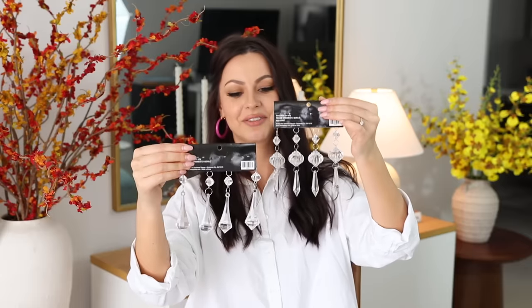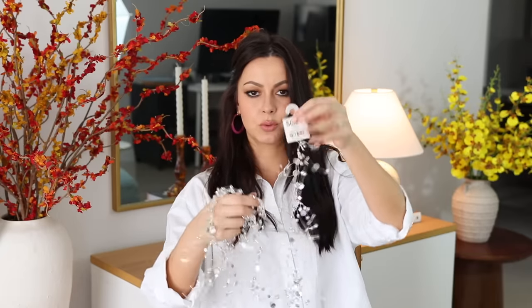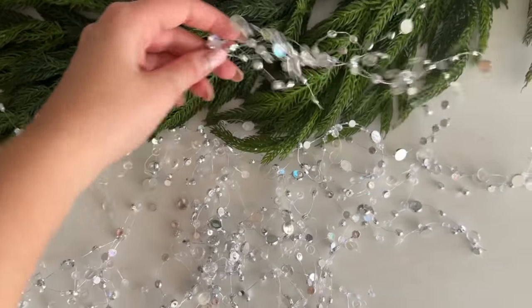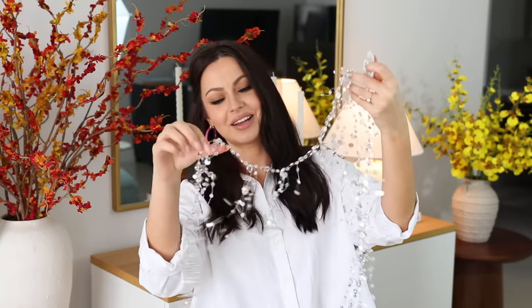I also got two packs of these crystal ornaments — I think they're very pretty too. And the last thing I got is this crystal garland; I only found one in the store, it was just laying around, but I think it's going to add a really nice sparkle touch to the tree.